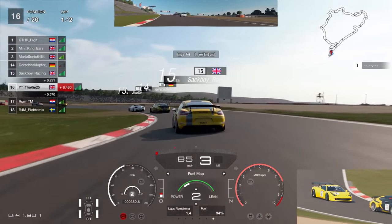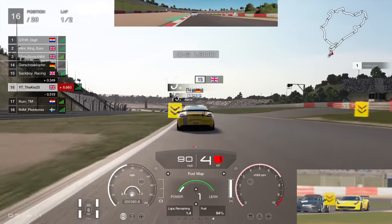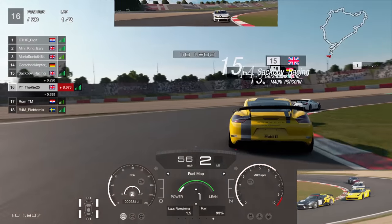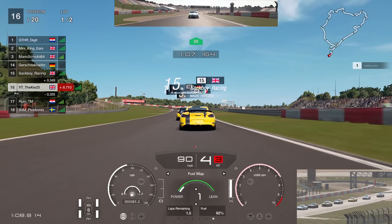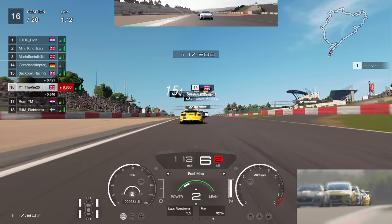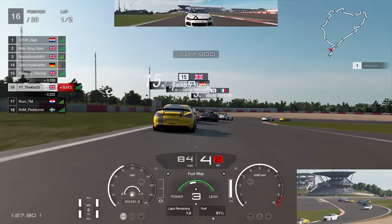I've really enjoyed this combination this week. The fuel-saving element has actually added quite a lot to the race. I'm not normally a massive fan of fuel saving, but it's helped me learn this track. I've only learned Nordschleife this week — started on Monday — and we've found reasonable pace. The Ferrari seemed to be the strongest car; the Cayman was pretty strong too, but the Ferrari had a bit more acceleration, was better at short-shifting, and is very strong on fuel.